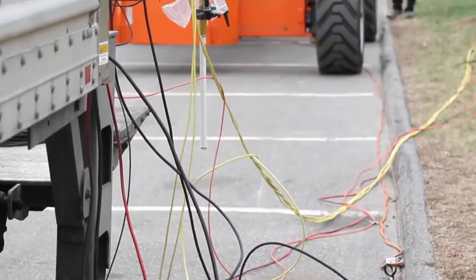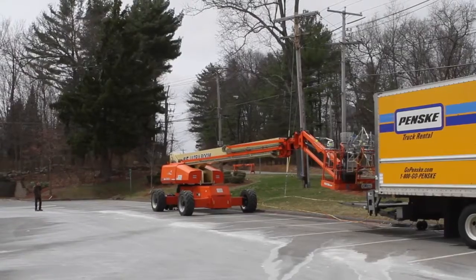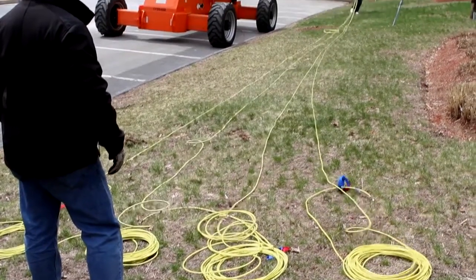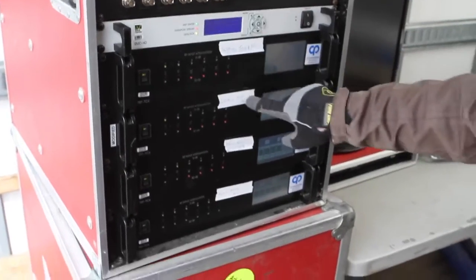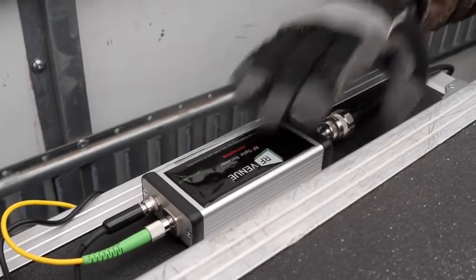We have a remote receive site located near the start line because there is a bit of a valley there and we tend to lose reception. The remote receive site consists of a receive antenna atop a 120-foot man lift, and rather than run a 150-foot piece of coax, we decided to run fiber — and that gave us a great opportunity to try the new RF Optics devices.